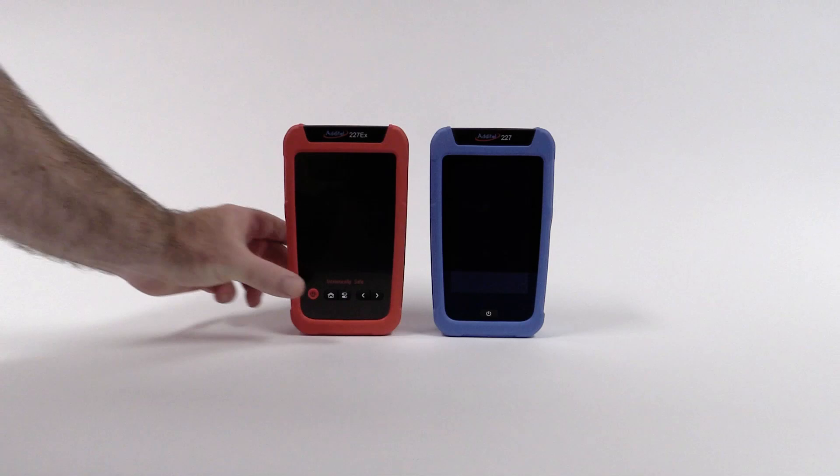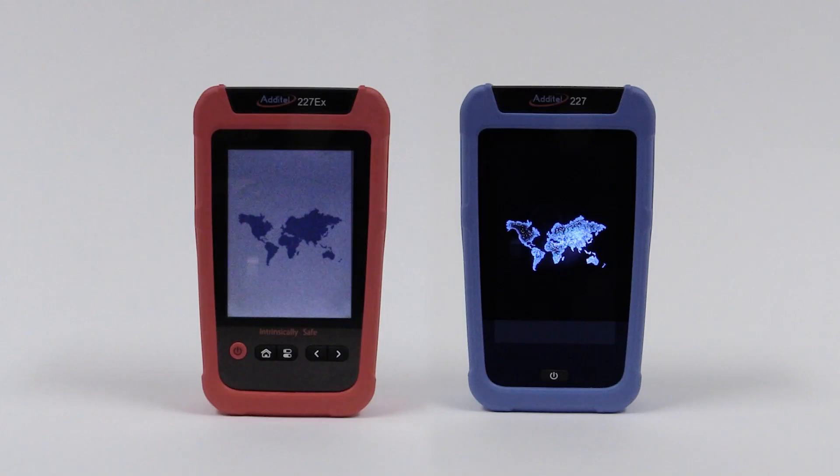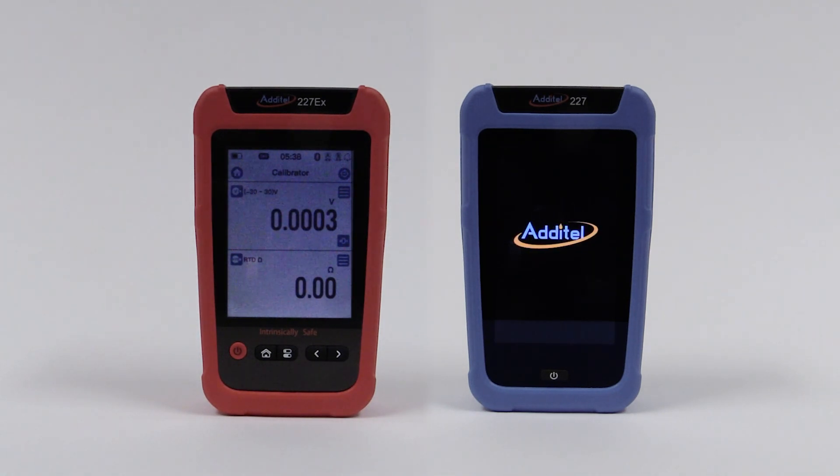These new calibrators bring an all-new user interface to the world of process calibrators. With a menu-driven, smartphone-like interface, and its small and portable size, you will love using this game-changing Aditel product.